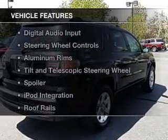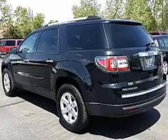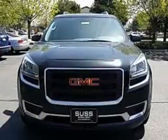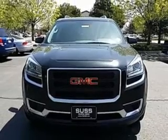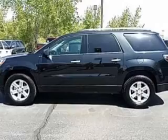The features include Bluetooth connectivity, Sirius XM satellite radio, digital audio input, steering wheel controls, aluminum rims, tilt-and-telescopic steering wheel, a spoiler, iPod integration, roof rails, and cruise control.